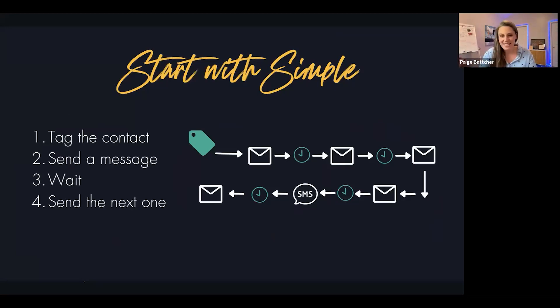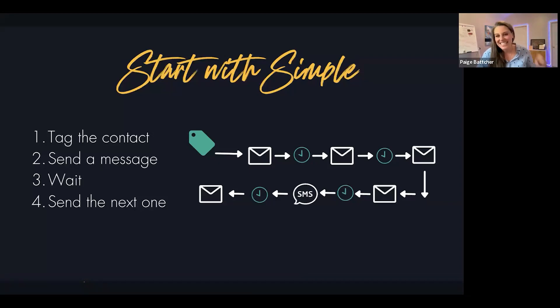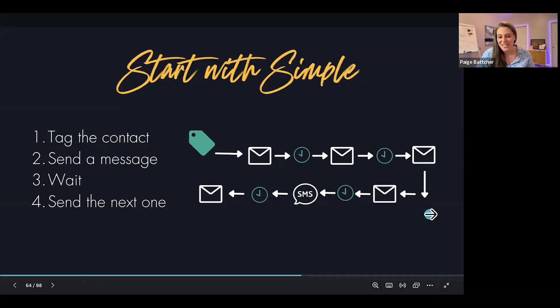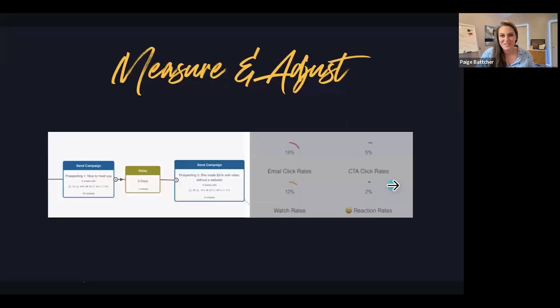I remember when I got on a call with Darius and said: show me your most effective automation. I was expecting this workflow to look like all these branches of if-then, web hooks, and that — but he shows it to me and it's just: tag the contact, send a message, wait, send the next message, wait, send the next message, wait. So if you don't even have this in place, let's go. Imagine how much time this will buy you back when all these things are happening automated. Dubb has this automated workflow builder, and as you build it you can see the statistics on what's working, who's clicking, who's watching, who's opening.